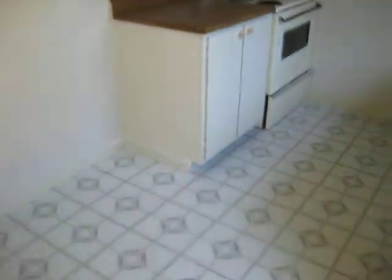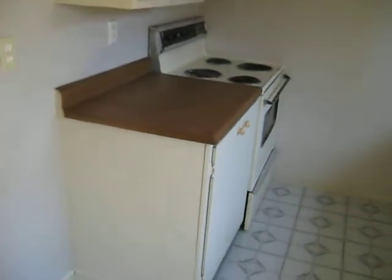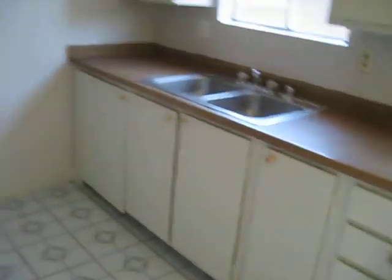A patio and a backyard right there. This is the kitchen right here — lots of cabinets, the stove, the sink.